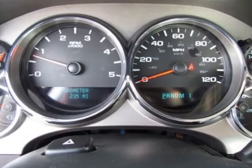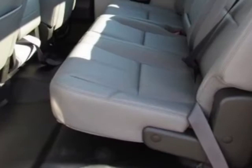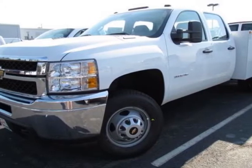Transmission 6-speed automatic, heavy-duty, and the emissions requirements for Arizona, Connecticut, Maine, Maryland, Massachusetts, New Jersey, New York, Oregon, Pennsylvania, Rhode Island, Vermont, and Washington State.